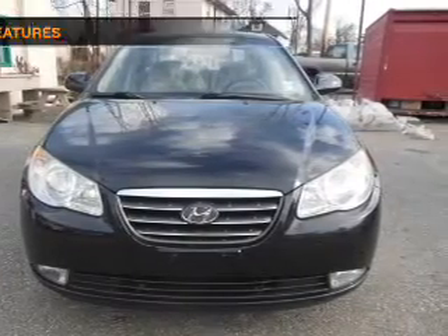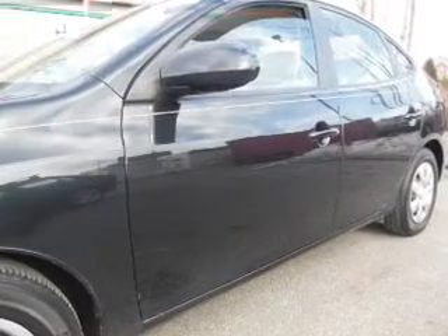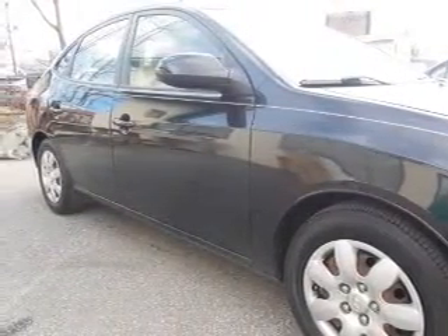And adjustable tilt steering wheel. If safety is a high priority, rest assured knowing these top safety components are included: front ventilated disc brakes, curtain head airbags, passenger airbag, side airbag, and independent suspension. Call today to schedule a test drive.